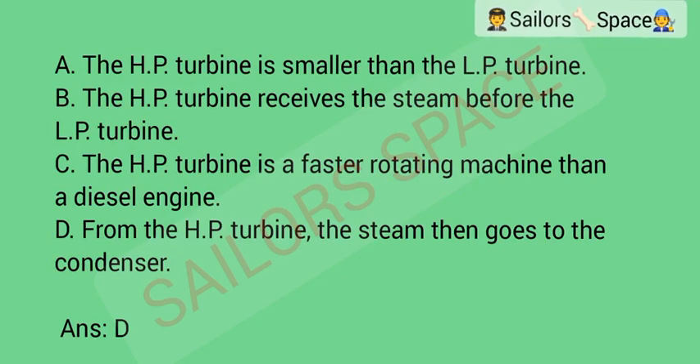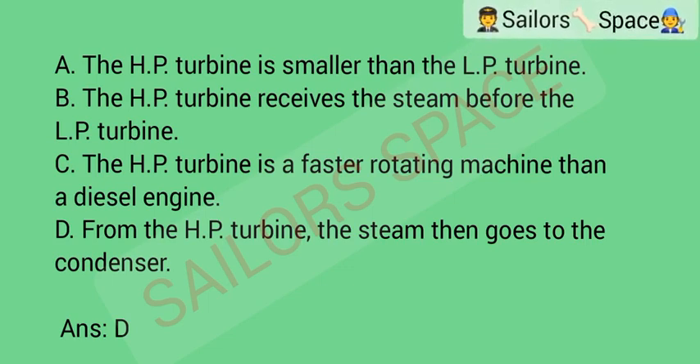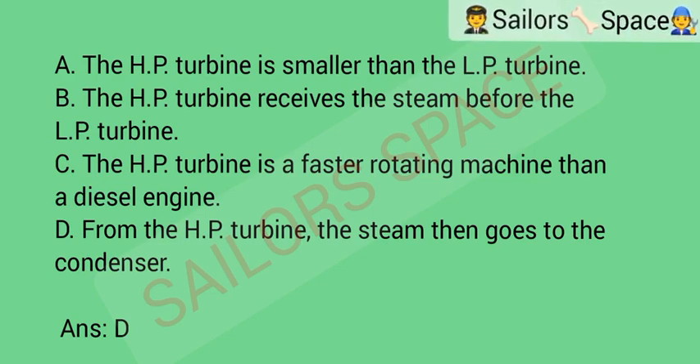Which of the following statements regarding steam turbines is not true? Option A: the high-pressure turbine is smaller than the low-pressure turbine. Option B: the high-pressure turbine receives the steam before the low-pressure turbine. Option C: the high-pressure turbine is a faster rotating machine than a diesel engine. Option D: from the high-pressure turbine, the steam then goes to the condenser. Answer: Option D — from the high-pressure turbine, the steam then goes to the condenser.